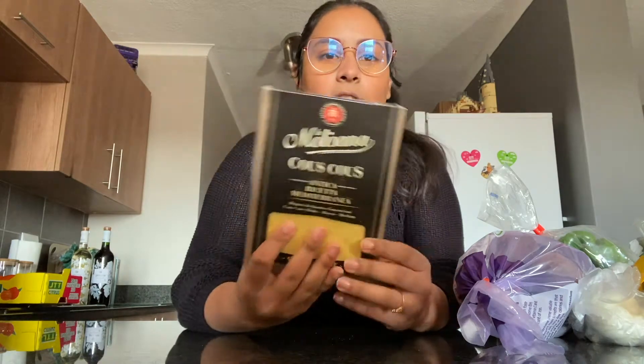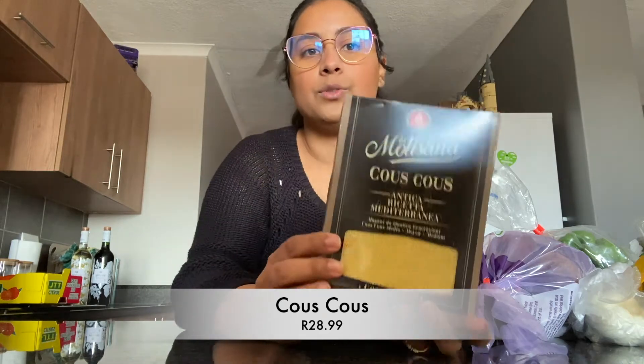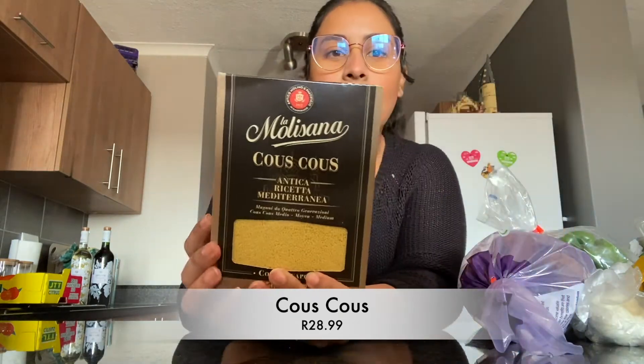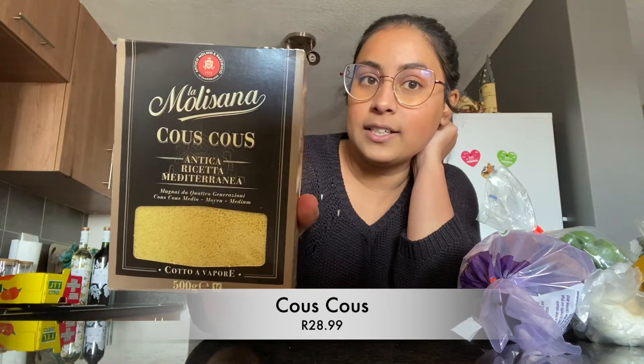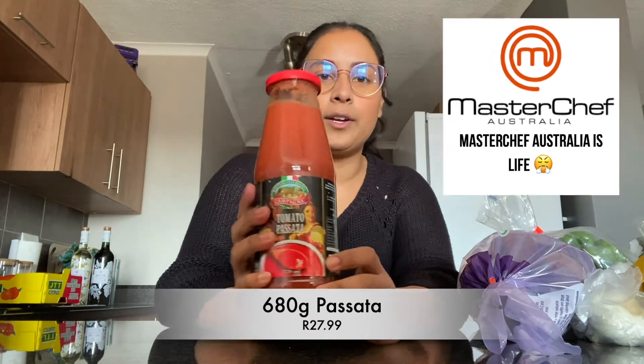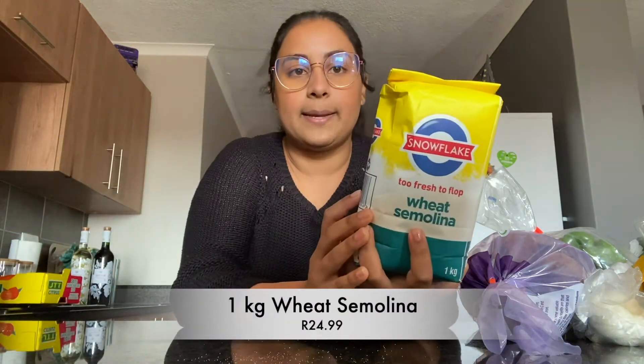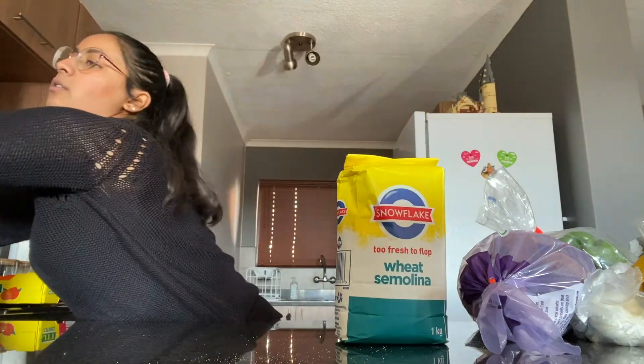This week we got couscous — we're still on our first bag of rice from the first grocery haul, but this week we just felt like having couscous with a roast veg salad. This is the cheapest brand I've found, just FYI. I'm also going to try making pasta tomorrow with a pasta machine — I've been watching Masterchef and it's been making me want to make pasta. So I got a jar of passata, some semolina, and an extra bag of flour. This will probably skew the weekly haul cost since it's not something I'd normally purchase.